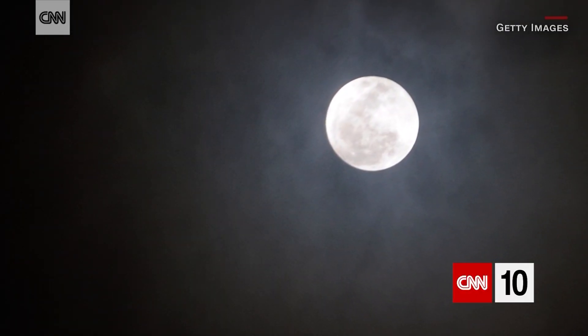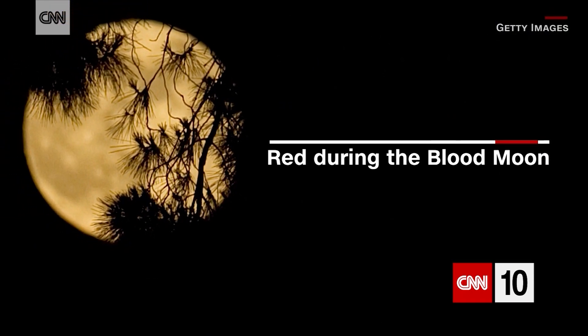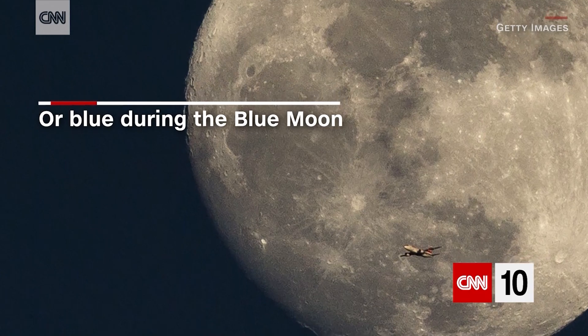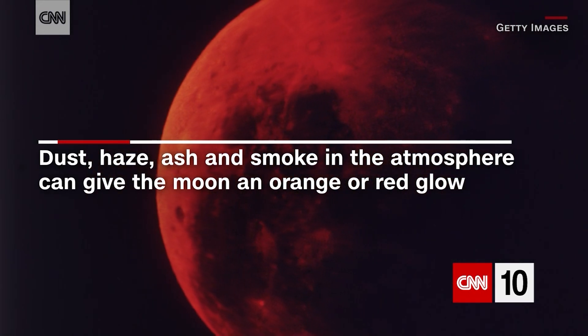It's worth noting that the moon does not appear pink during the pink moon, red during the blood moon, or blue during the blue moon. The only thing that can really alter the way we see the moon is if there's a lot of dust, haze, ash, or smoke in the atmosphere — then the moon can sometimes have an orange or red glow.